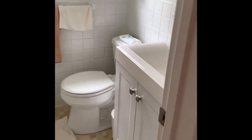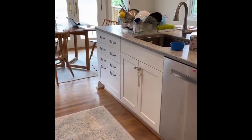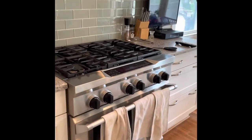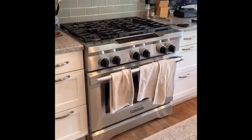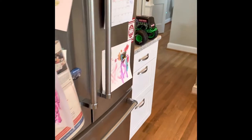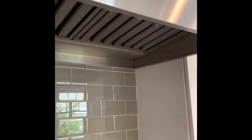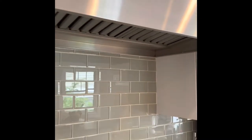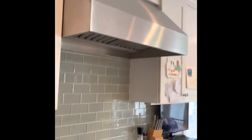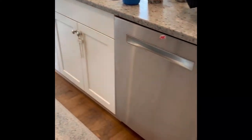We absolutely love our very well lived-in kitchen and love the appliances we picked. They are all KitchenAid — well, not all: the refrigerator and the stove are KitchenAid. I'll link below the hood that we got — it's excellent. We don't have to clean it too much, it works so well. And then we have a Bosch dishwasher.